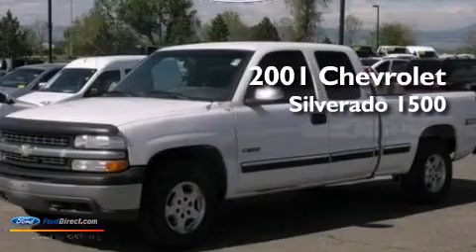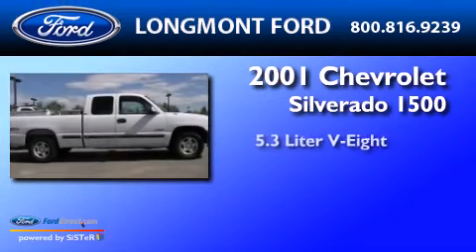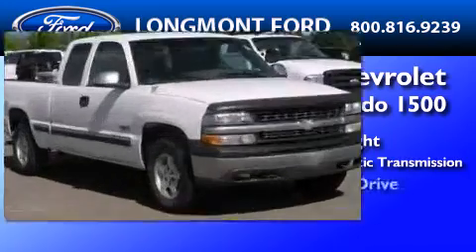This is a 2001 Chevrolet Silverado 1500. It features a 5.3-liter, eight-cylinder engine, a four-speed automatic transmission, and four-wheel drive.